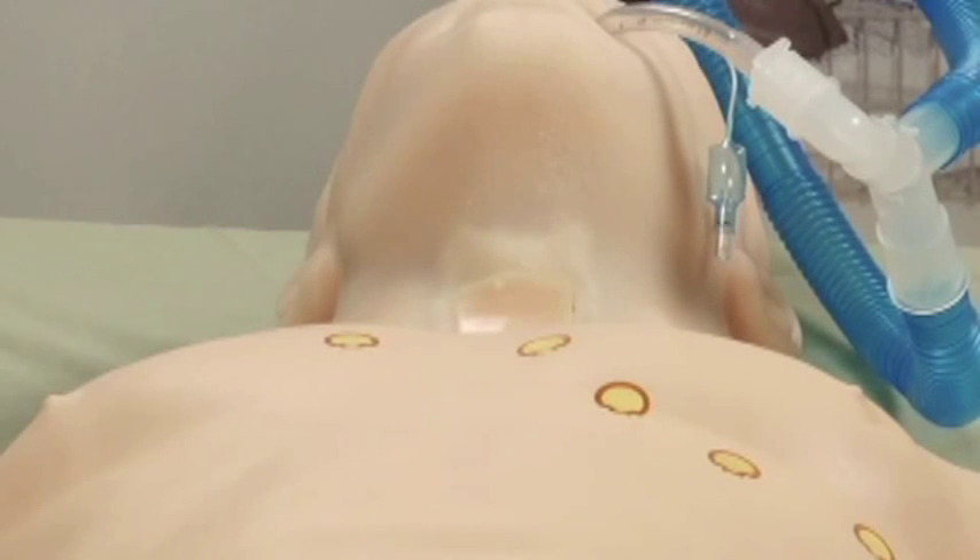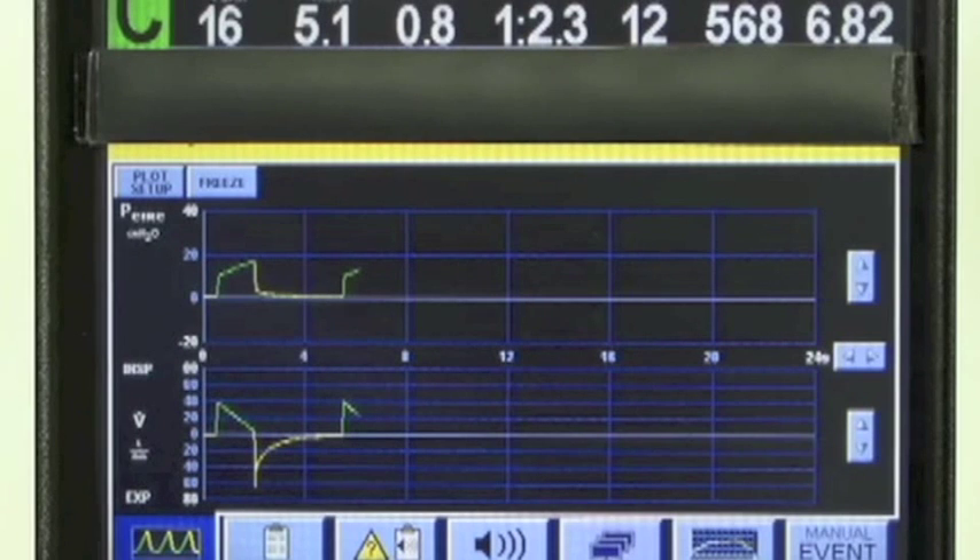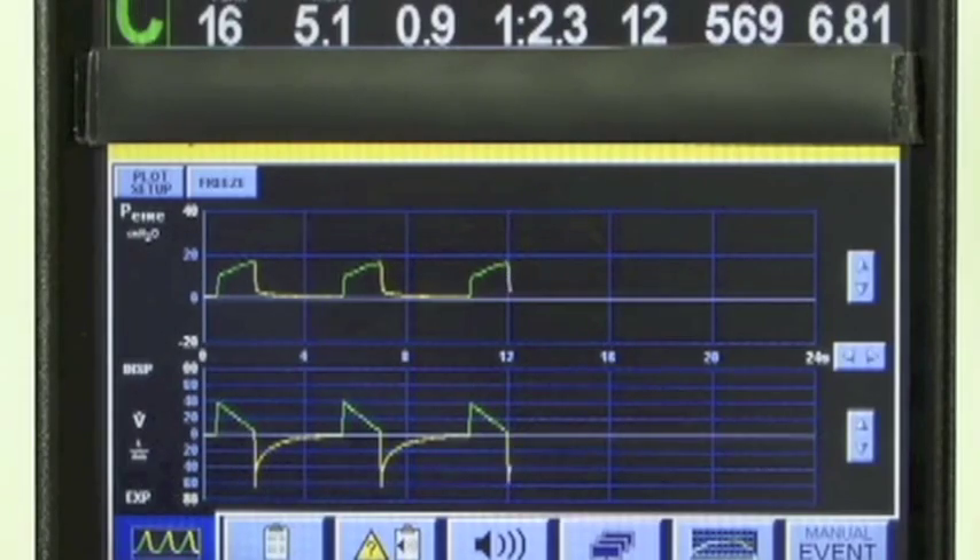HAL's revolutionary dynamic airway and lungs allow one to change lung compliance and airway resistance during scenarios, so students see human-like respiratory waveforms on a real ventilator. HAL holds PEEP, triggers the ventilator, and exhales real and measurable CO2.